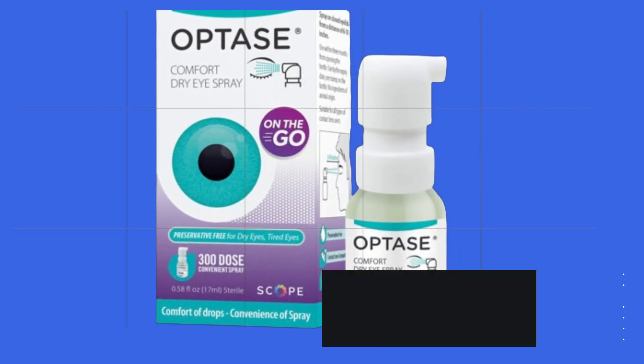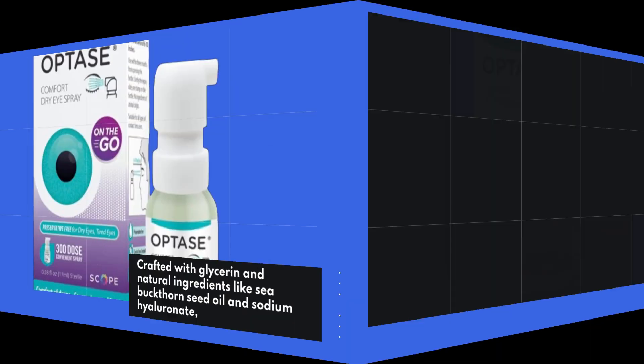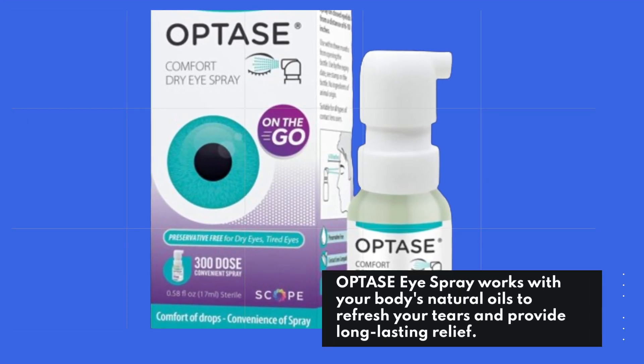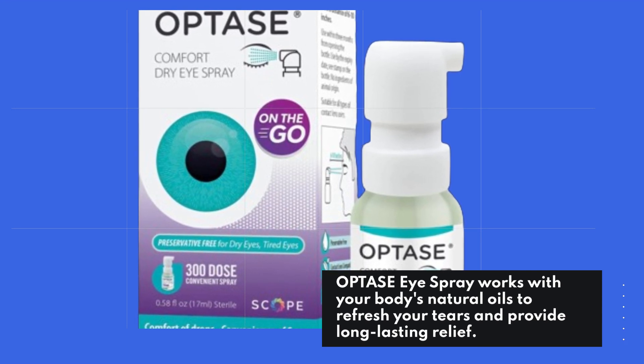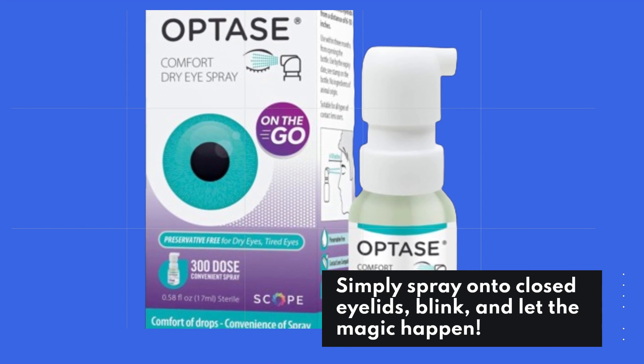Crafted with glycerin and natural ingredients like sea buckthorn seed oil and sodium hyaluronate, OPTASE Eye Spray works with your body's natural oils to refresh your tears and provide long-lasting relief. Simply spray onto closed eyelids, blink, and let the magic happen.